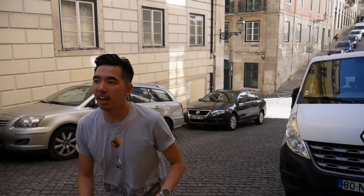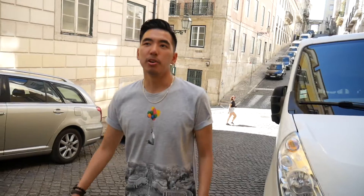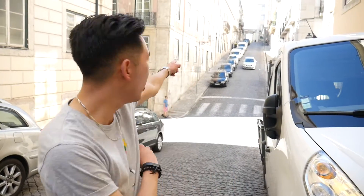We're back in Lisbon and we're going to take the tram and do a bit more sightseeing on our last day here. But first we've got to tackle the hill.